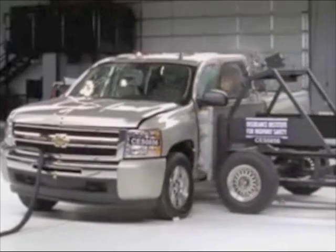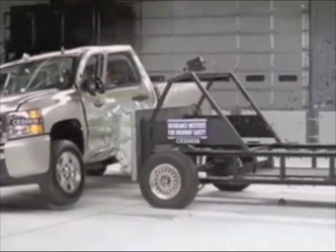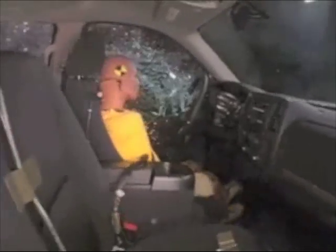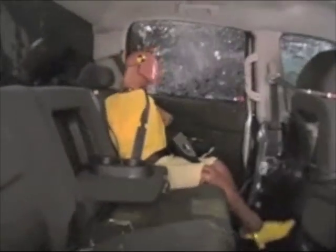This first test is done without optional side airbags, and the Silverado does not do well. It earns the lowest score of poor. Measures taken from the dummy indicate that rib fractures and internal organ injuries would be likely, and serious neck injuries and a fracture of the pelvis would be possible. In a crash of this severity, the rear passenger would likely suffer from rib fractures and internal organ injuries, and head protection is inadequate.